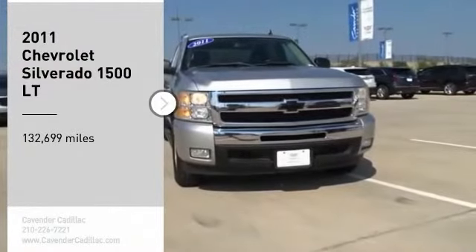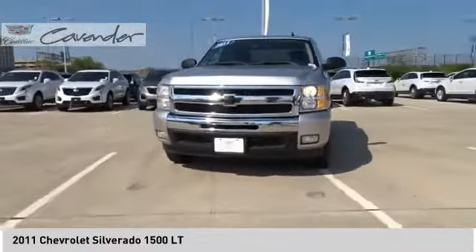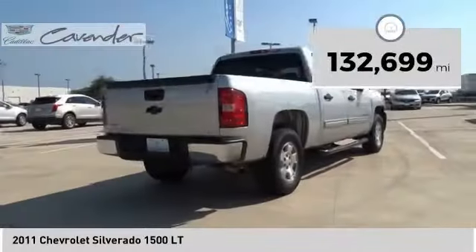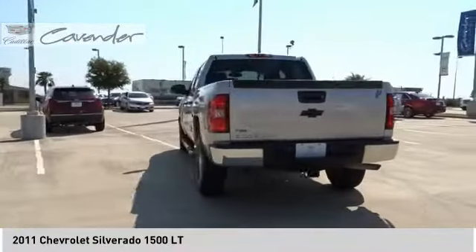We are pleased to show you the 2011 Silverado 1500. The Chevy Silverado 1500 has the lowest cost of ownership of any full-size pickup. This vehicle has less than 135,000 miles. Here are some of this vehicle's great options.